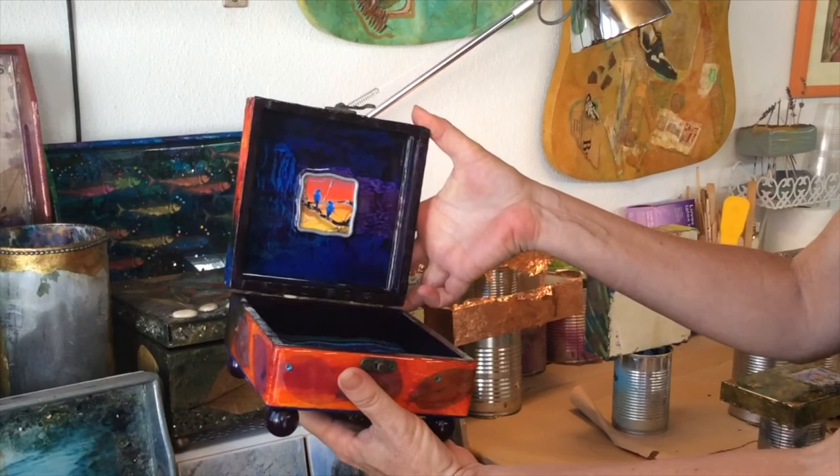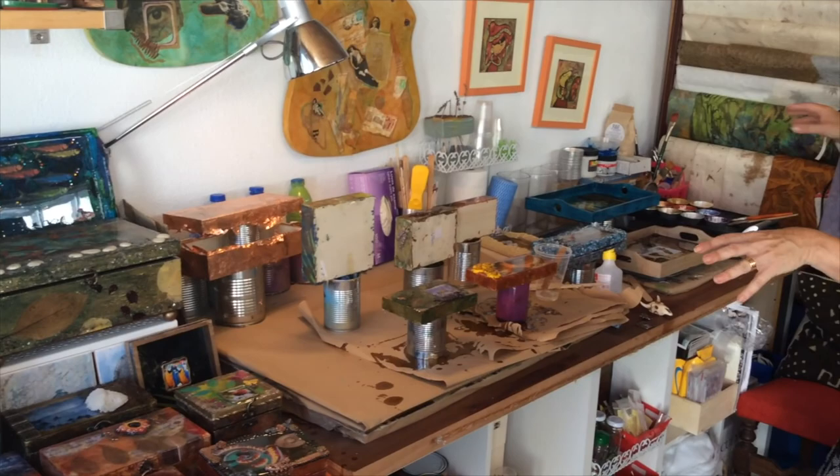And this is my studio, my workspace where everything gets done. These are some of my other boxes that I've created over the last year.